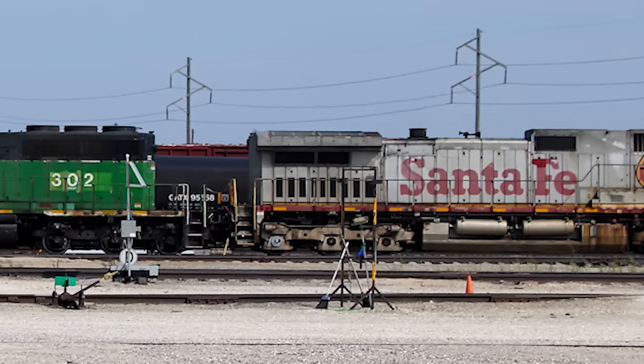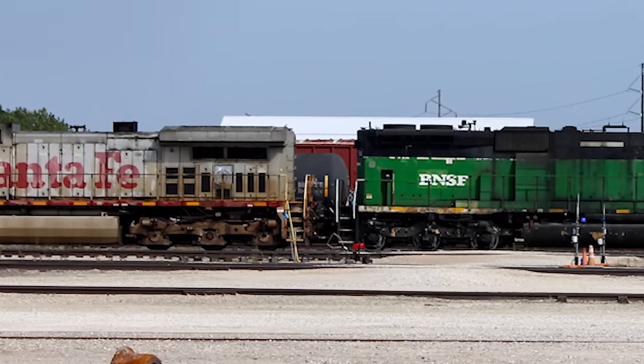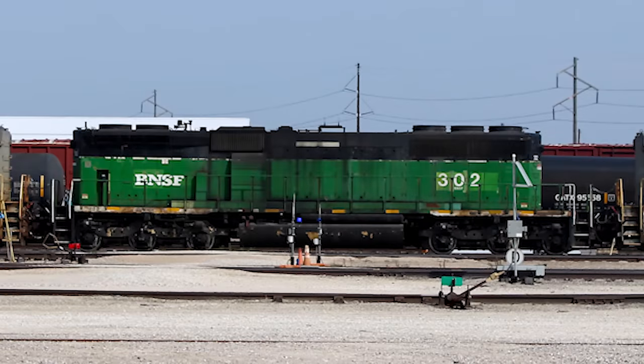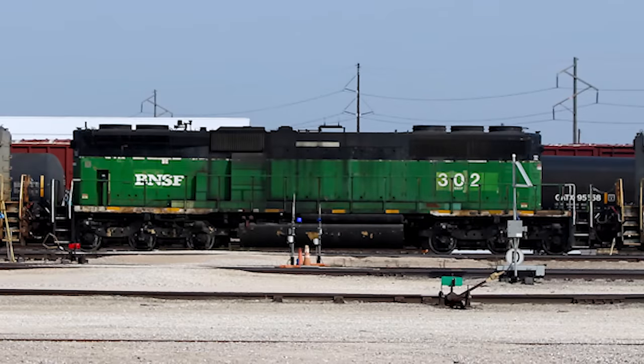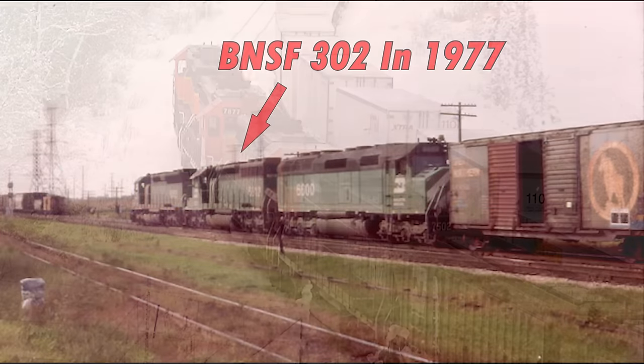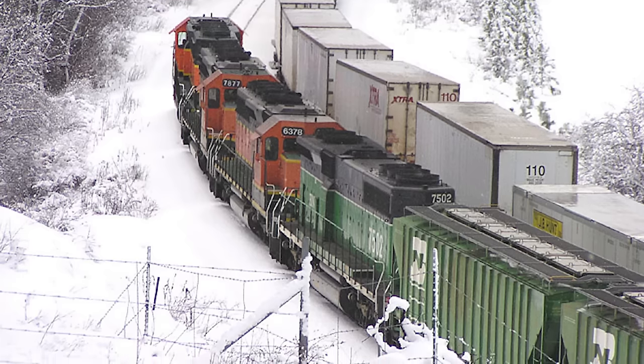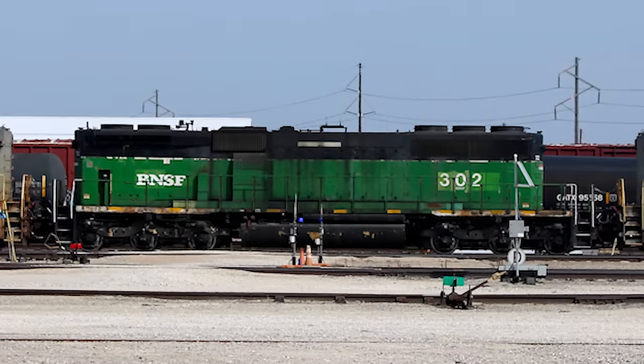Just south of the shops on the service track, we see some aforementioned hump power waiting to be topped off with sand and fuel. For Galesburg's hump sets, the middle locomotive is actually classified as the leader. The three SD40-2Bs that work the hump are the only ones in existence — to my knowledge, none of them came this way from the factory. All three were rebuilt as cabless units during the 1980s after being involved in wrecks. They were used as road power until the early 2000s, but for the past 20 years they've been stationed in Galesburg and don't show any signs of leaving or being retired.